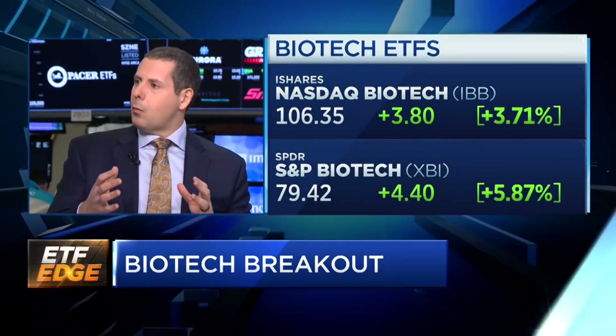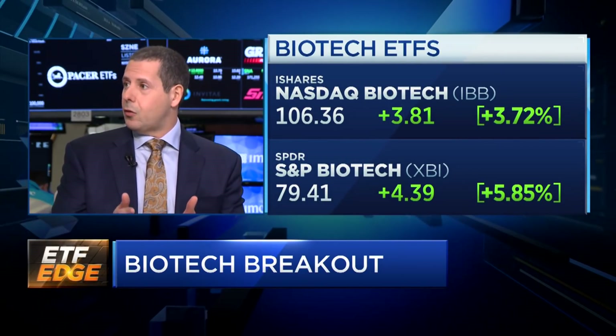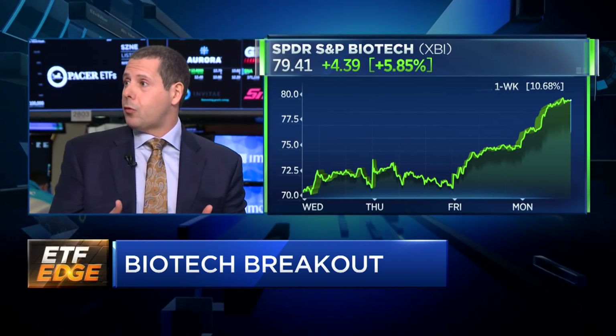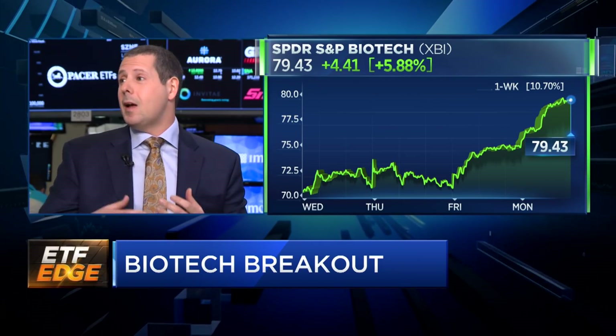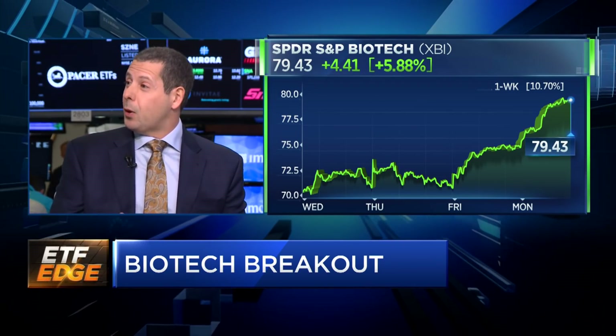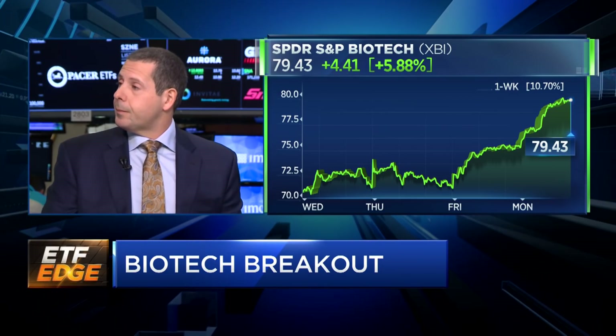That's right. It's the full index construction that's different across products. When we look at XBI, that's going to take in the entire marketplace of biotech and pharma. Whereas the iShares ETF really limits it to just one exchange — NASDAQ listed names only — so you start to remove some of the largest pharma and biotech companies. For example, Takeda is listed here at the New York Stock Exchange with $30 billion in market cap and wouldn't even be considered in the iShares ETF.